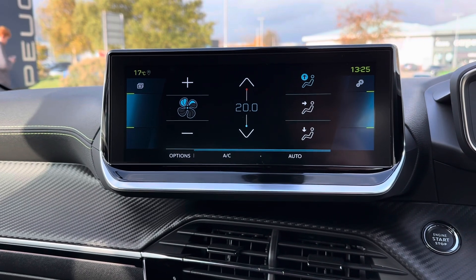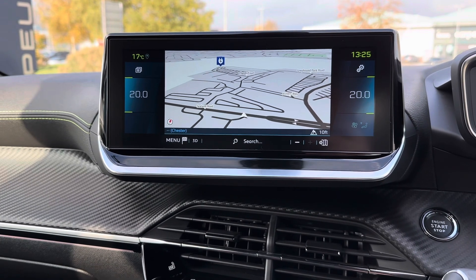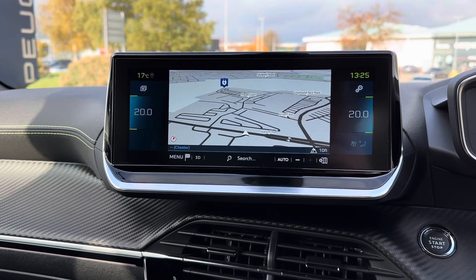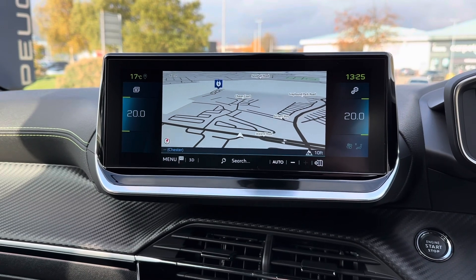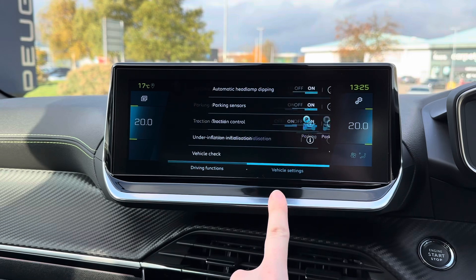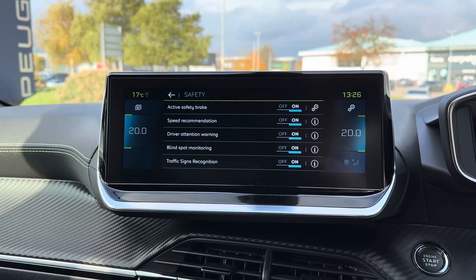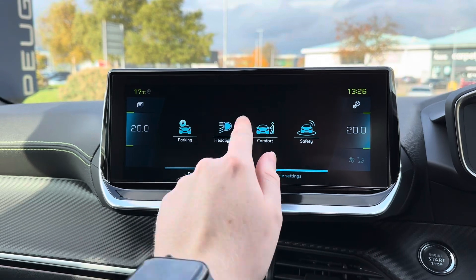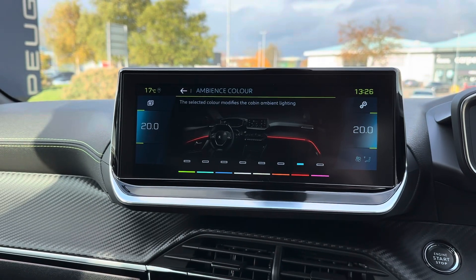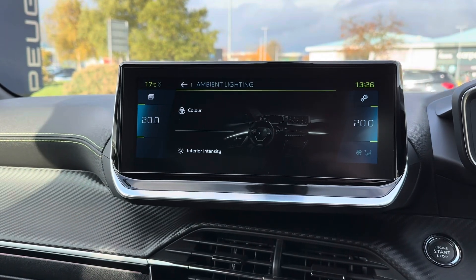Also on the touchscreen, you have your automatic air conditioning. There's built-in navigation to ensure you're never lost, allowing you to head to all new places with ease. You do have your car menu with driving functions and vehicle settings. You can customise different features, such as your driver assist. There's blind spot monitoring and active safety braking. The system also has access to your ambient lighting throughout the interior, with a selection of colours to choose from to customise.